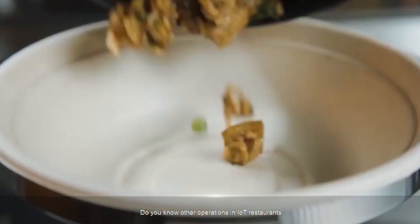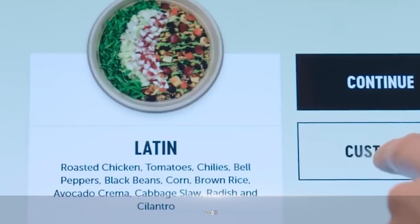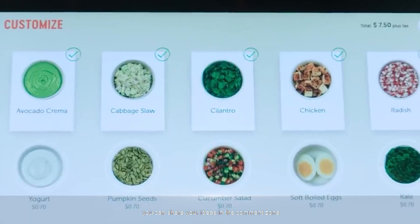Do you know other IoT operations in restaurants? You can share your ideas in the comment section.